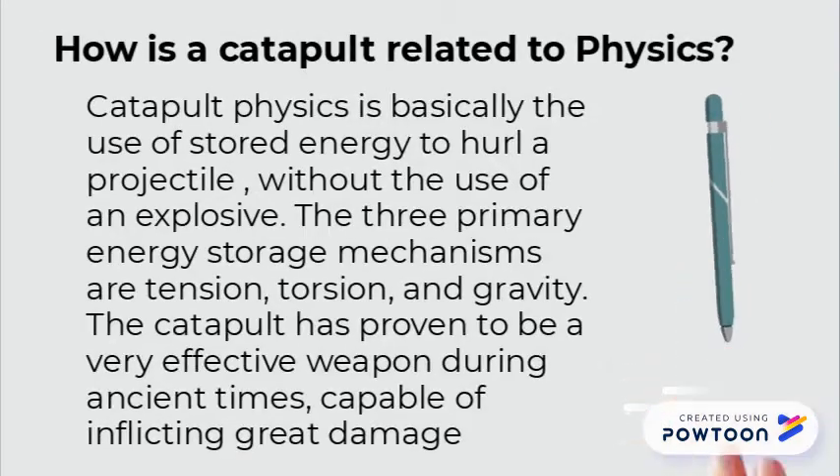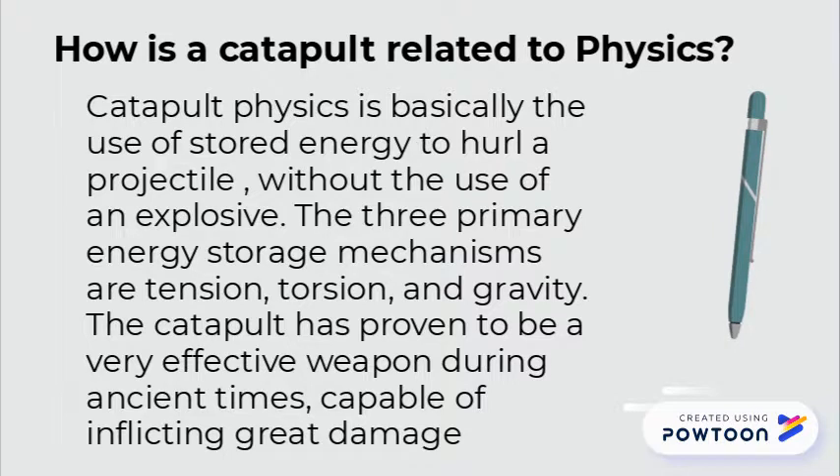Catapult physics is basically the use of stored energy to hurl a projectile without the use of an explosive. The three primary energy storage mechanisms are tension, torsion, and gravity. A catapult proved to be a very effective weapon during ancient times, capable of inflicting great damage.